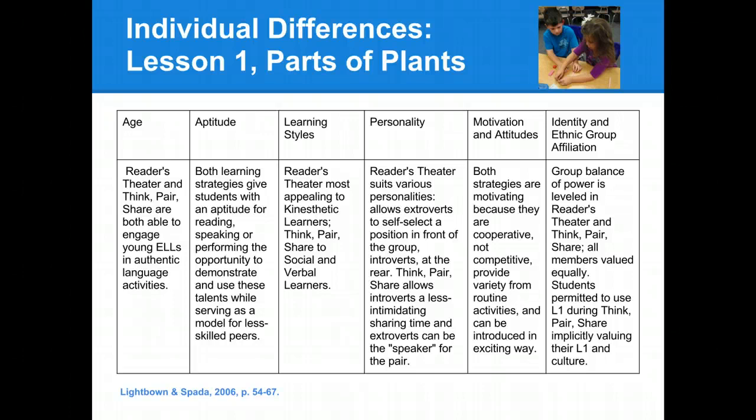When thinking about learning styles, we thought that readers' theater would be the most appealing to kinesthetic learners, since they would be able to move around, and we thought that think-pair-share would appeal the most to the social and verbal learners, who would be able to talk with their friends to discuss their thinking and learning.